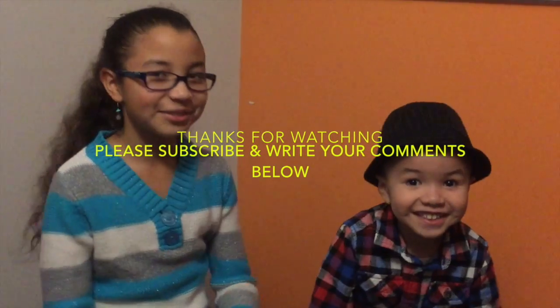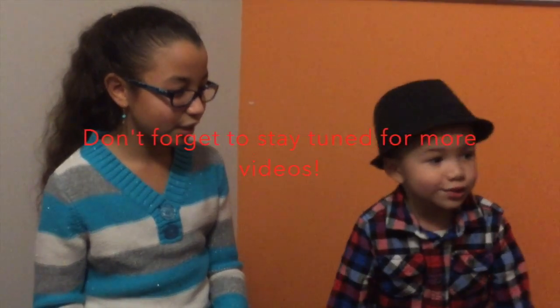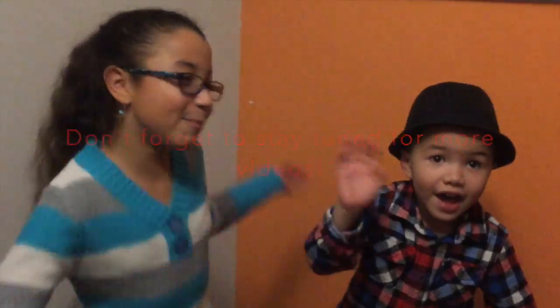Bye! Thank you for watching, and don't forget to stay tuned for our videos. Bye!